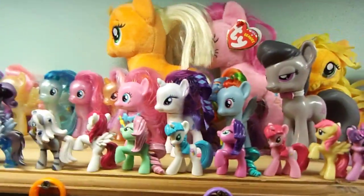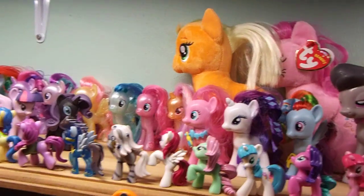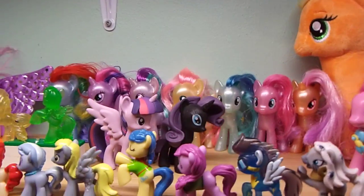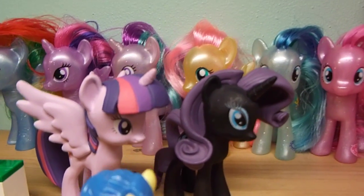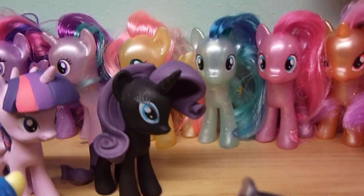A friend of mine, a Pegasister, was downsizing her collection so I got first dibs. There's a couple of Funko figures there — a Twilight Sparkle and a Black Rarity.